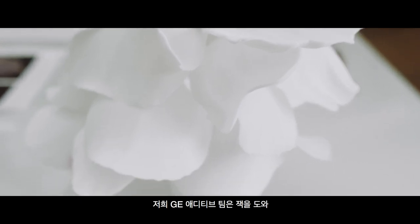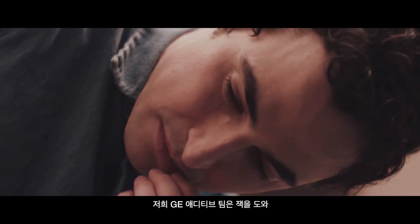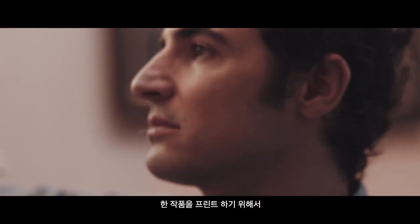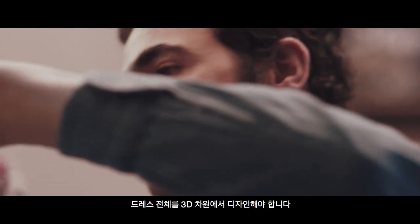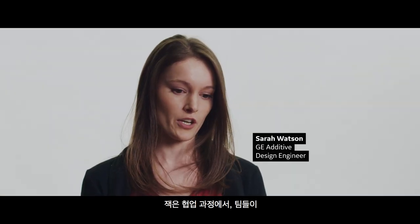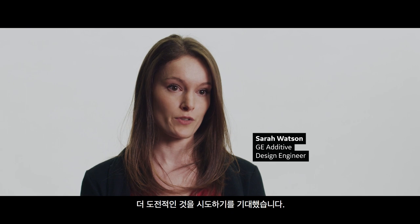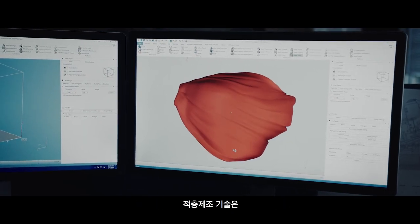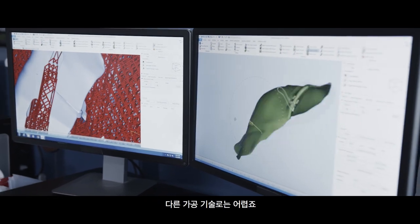Our GE Additive team was able to guide Zach through how to design for additive manufacturing. In order to print a piece, you have to design the entire gown in 3D space. Zach wanted to push us to go a little bit farther, to do some very unique geometries and shapes. Additive manufacturing allows you to capture that complexity in a way that other manufacturing technologies do not.